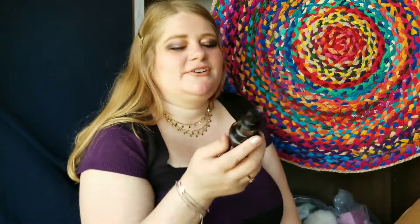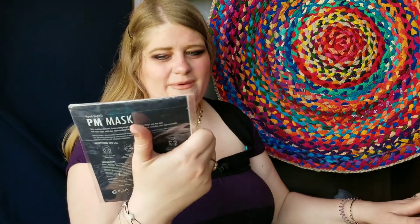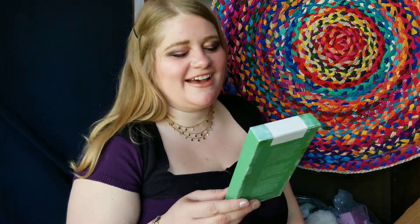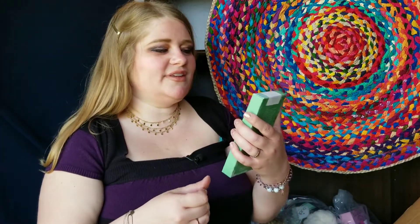This is Marrakesh X argan and hemp oil therapy — a leave-in treatment and detangler for your hair. I think this was one of the five or seven dollar items, so I just grabbed it. You spray it on your hair to make it soft. And here are more sheet masks — a set of goodnight PM masks, and some by Looks Me — hydrating hydrogel sheet masks. I haven't been using sheet masks lately and kind of forgot I had them, but I'll start using them.